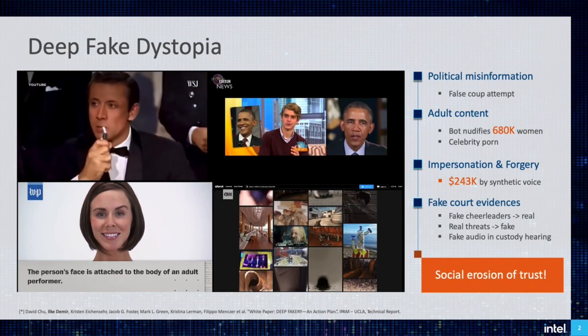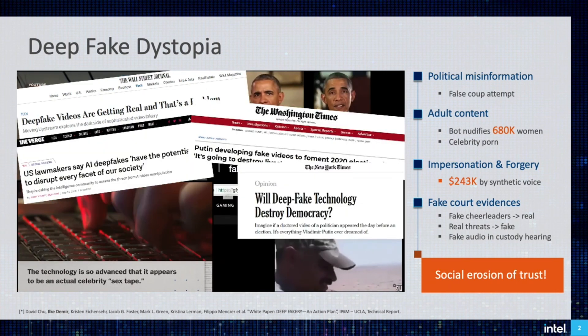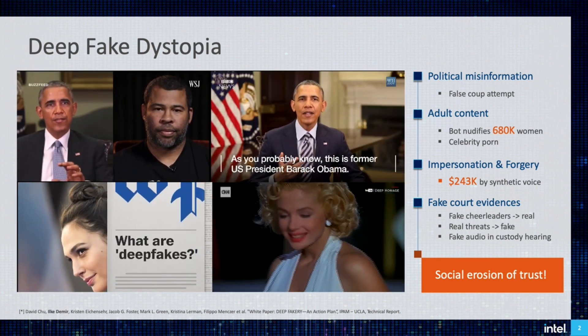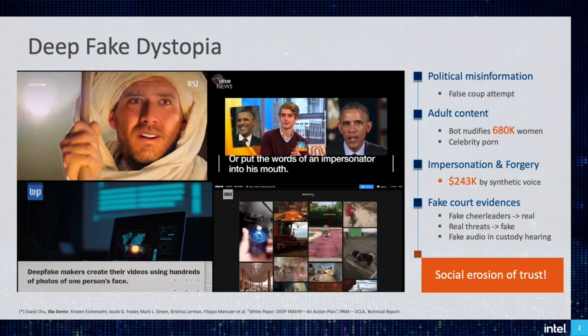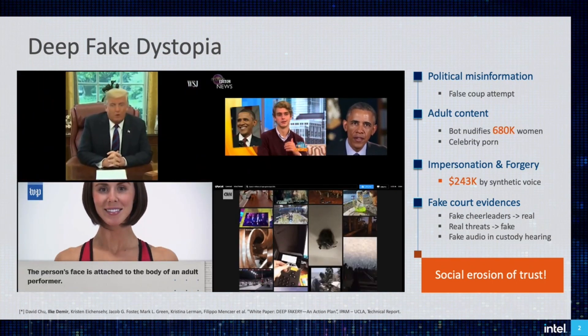For instance, an audio fake cost a company quarter million dollars, or manipulated media is presented as false evidence to deceive in a custody hearing. The more we see them online, the more we hesitate to trust any media content. This threat to information integrity has consequences in privacy, law, politics, security, and policy. Thus, it poses a threat to form social erosion of trust.